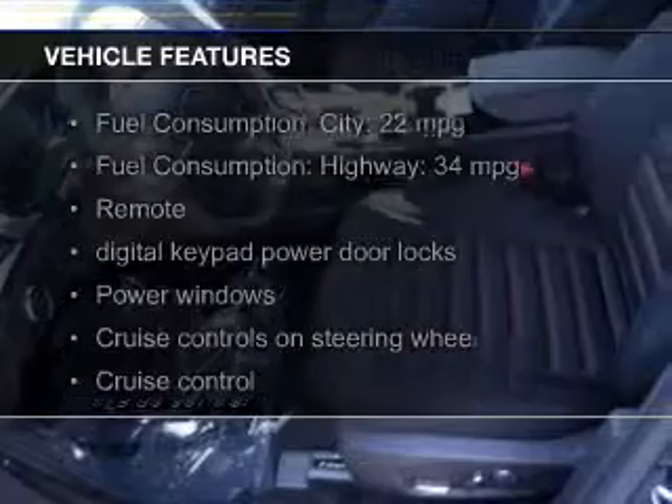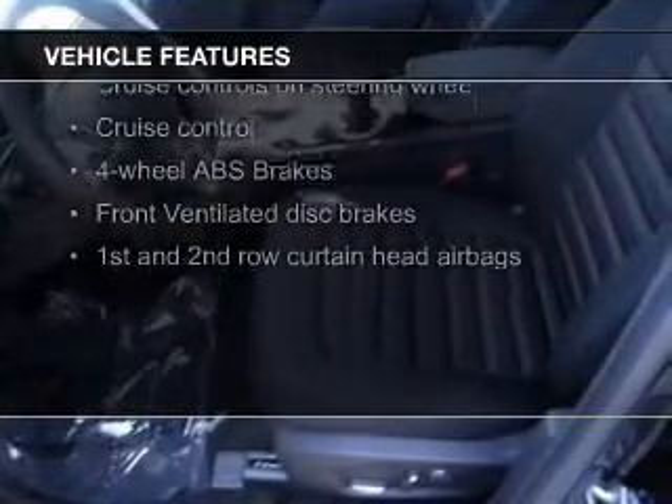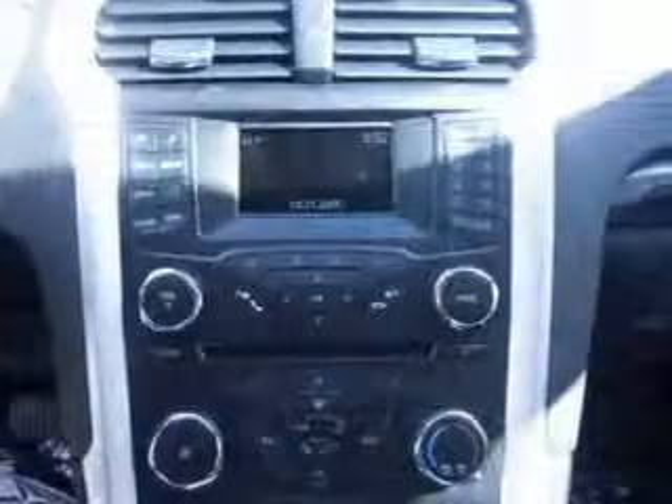The features include Bluetooth connectivity, Ford Sync voice activation, Sirius XM satellite radio, digital audio input, and aluminum rims.